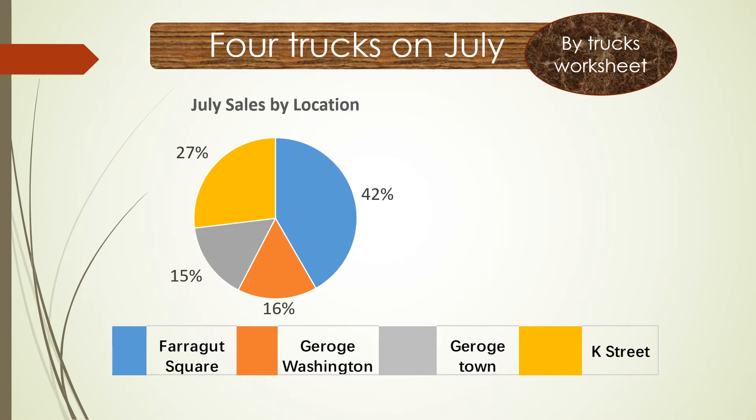By the way, let's take another look at the food trucks. Which food truck was the top one in July? That's Farragut Squirrel, accounting for up to 42% of all locations. The lowest one is Georgetown, at about 15%.